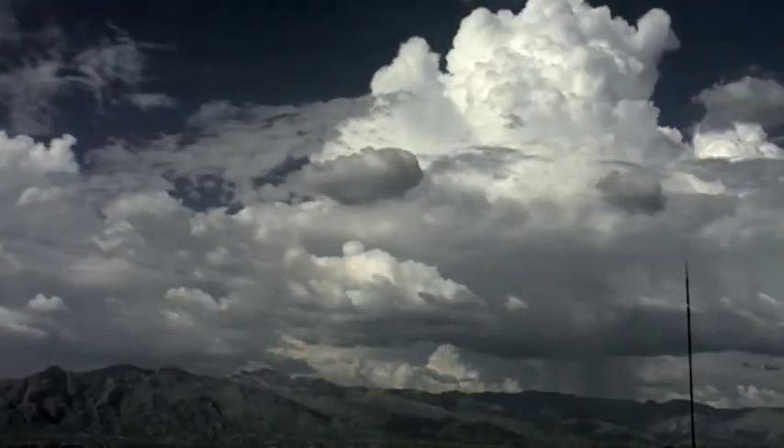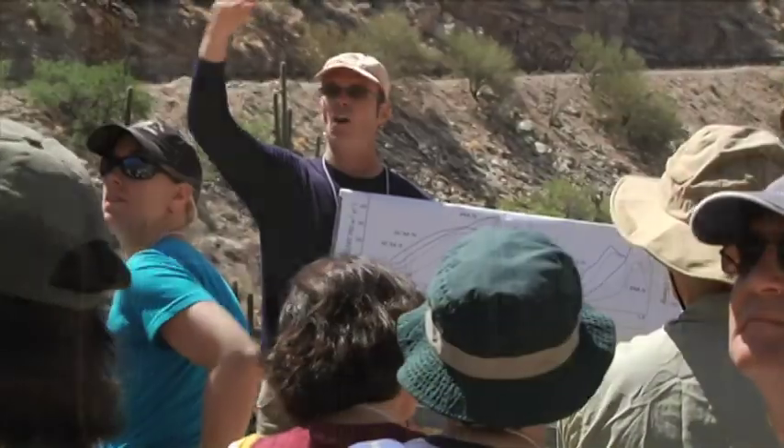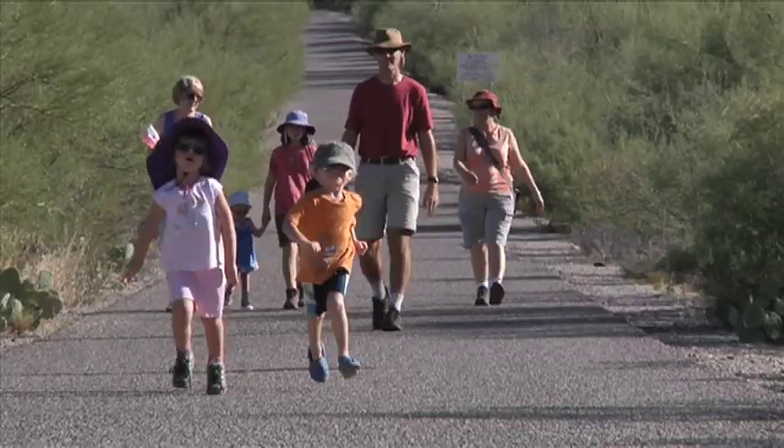After all, the monsoon gives life, and without it, this desert would not exist as it does today. UA Science is leading the way to keep this desert, the people, the plants, and the wildlife prepared for the future.